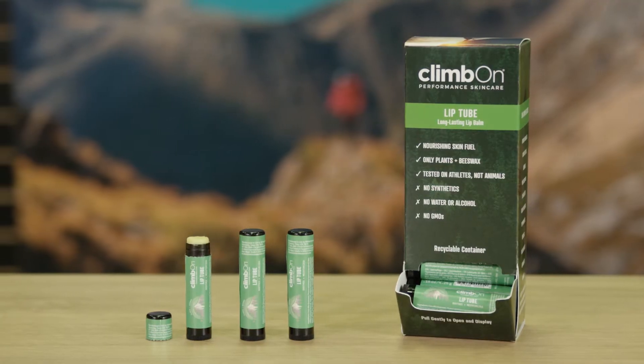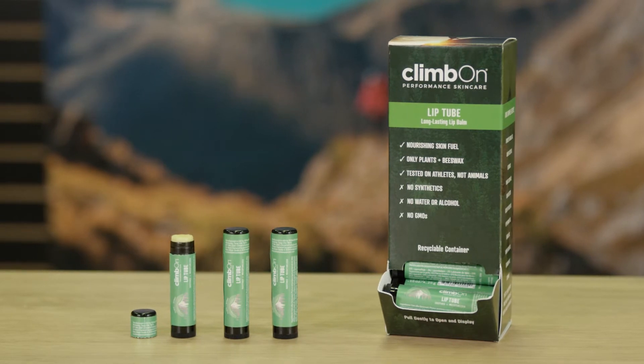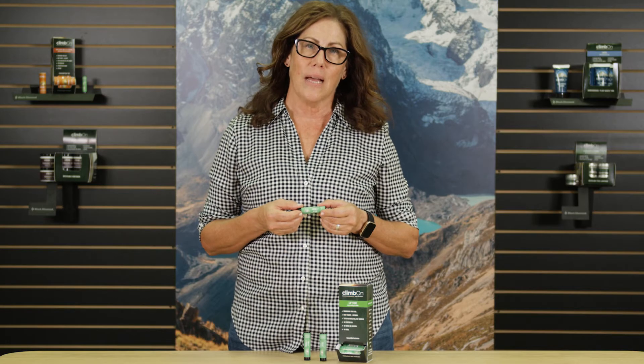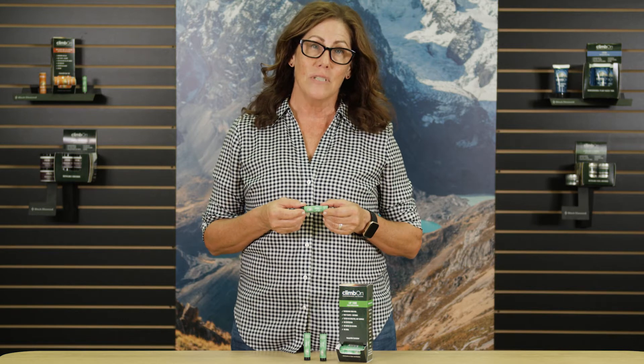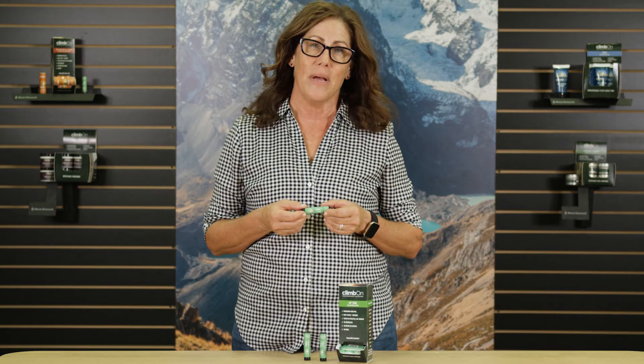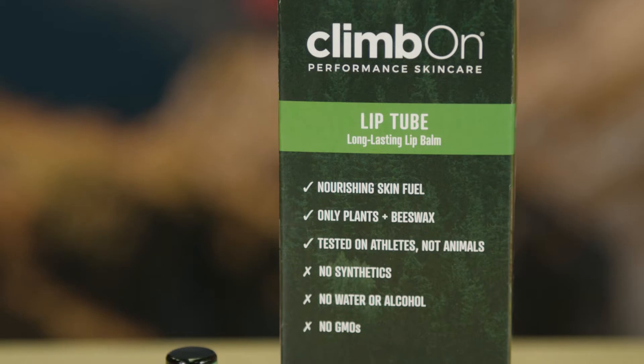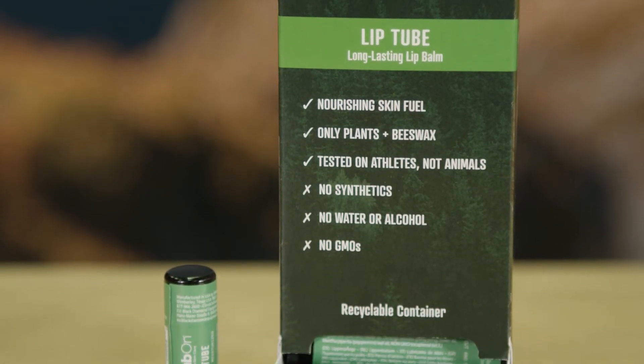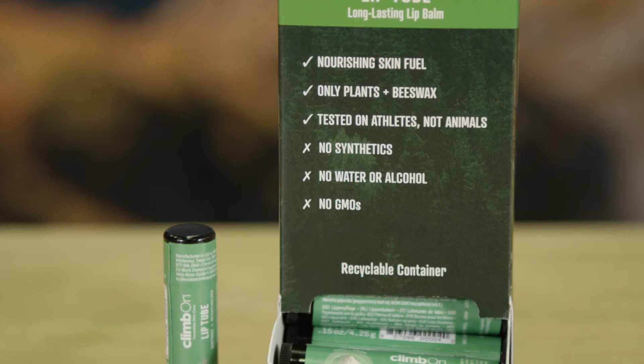So what makes this lip balm in a tube, or lip tube, so special? I use it every day — it's one of my favorite products. It's 100% plants plus beeswax, and the grated beeswax we use still has some honey in it, so it's a high amount of nutrition for the skin. There's no GMOs, no fillers, no pseudo-natural ingredients, no water, no alcohol, which means no animal testing.